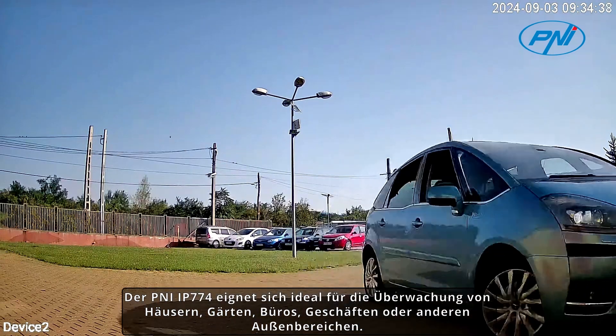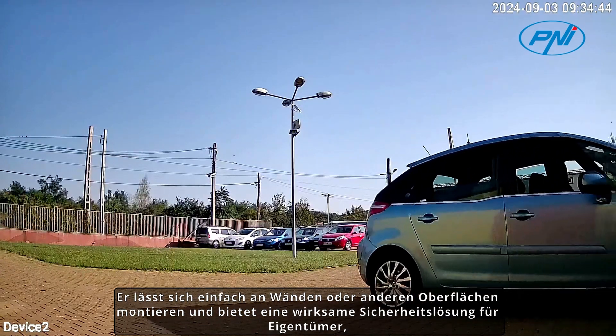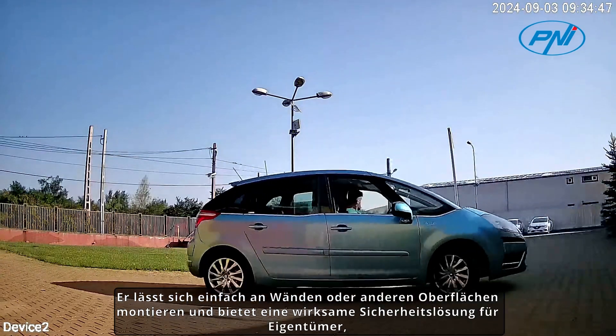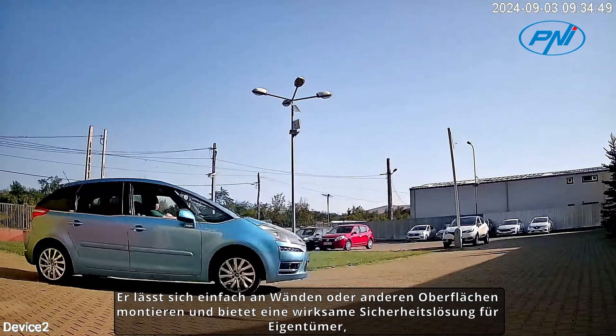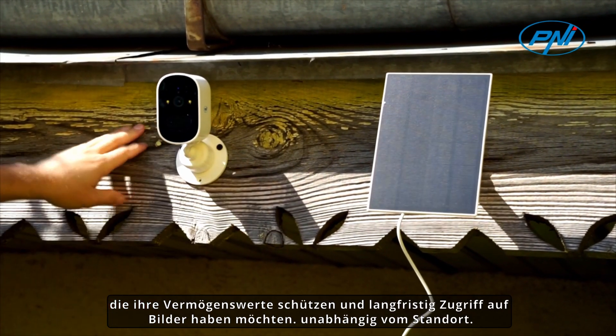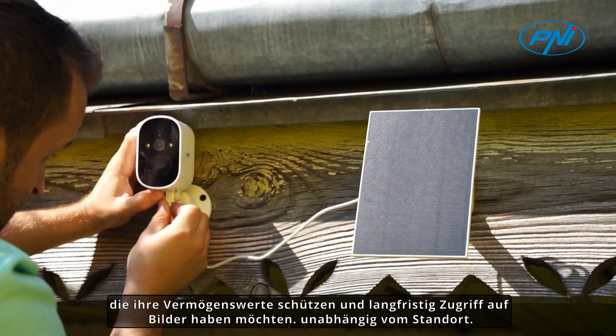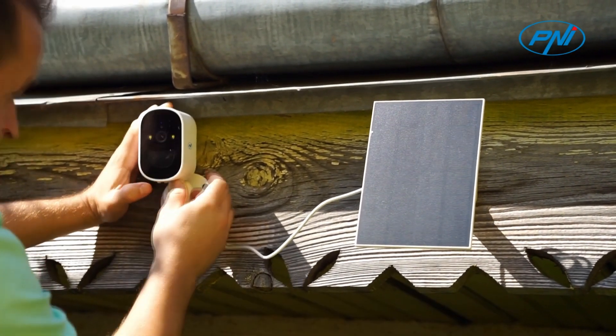Ideal for monitoring homes, gardens, offices, shops, or other outdoor spaces, the PENI IP774 is easy to mount on walls or other surfaces and provides an effective security solution for owners who want to protect their assets and have access to images in real-time, regardless of location.